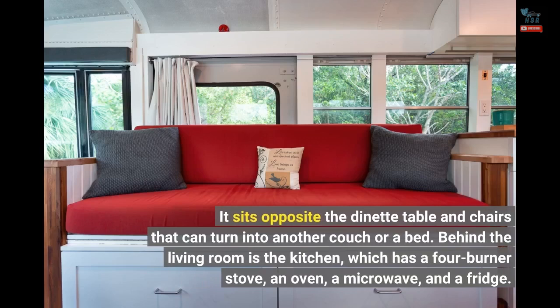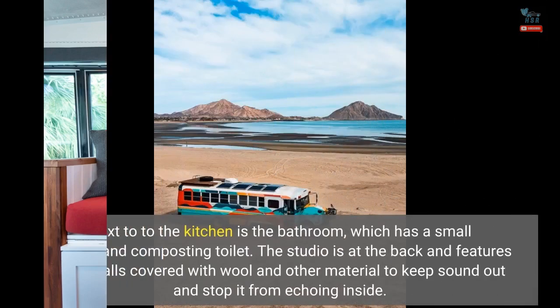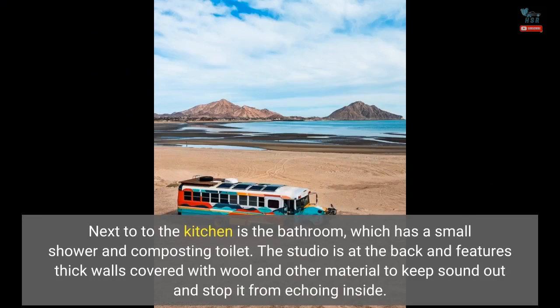Behind the living room is the kitchen, which has a four-burner stove, an oven, a microwave, and a fridge. Next to the kitchen is the bathroom, which has a small shower and composting toilet.